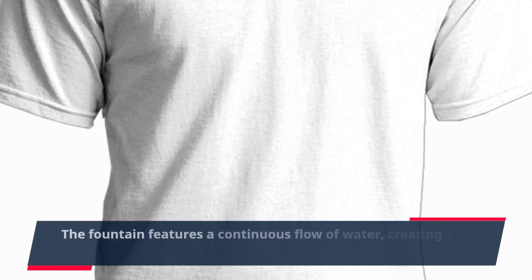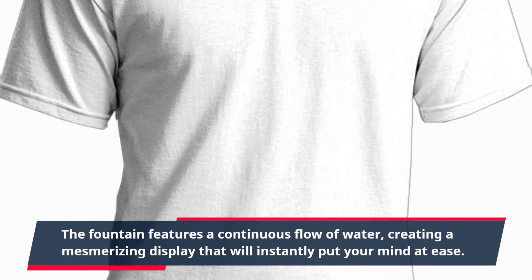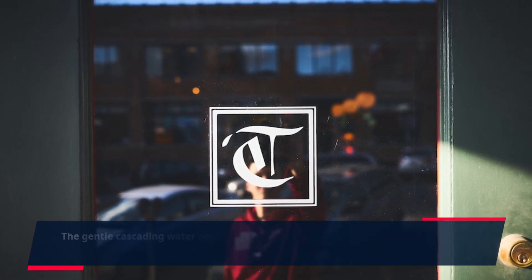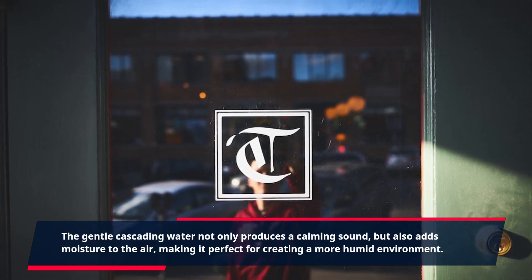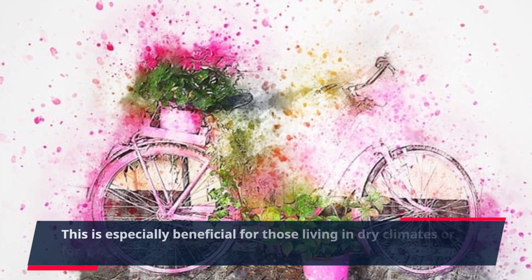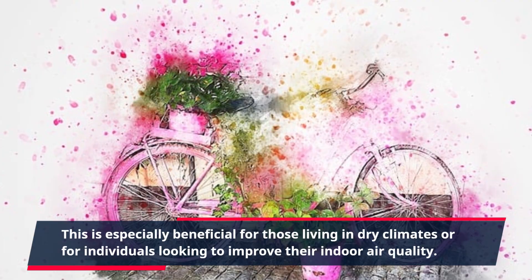The fountain features a continuous flow of water, creating a mesmerizing display that will instantly put your mind at ease. The gentle cascading water not only produces a calming sound, but also adds moisture to the air, making it perfect for creating a more humid environment. This is especially beneficial for those living in dry climates or for individuals looking to improve their indoor air quality.